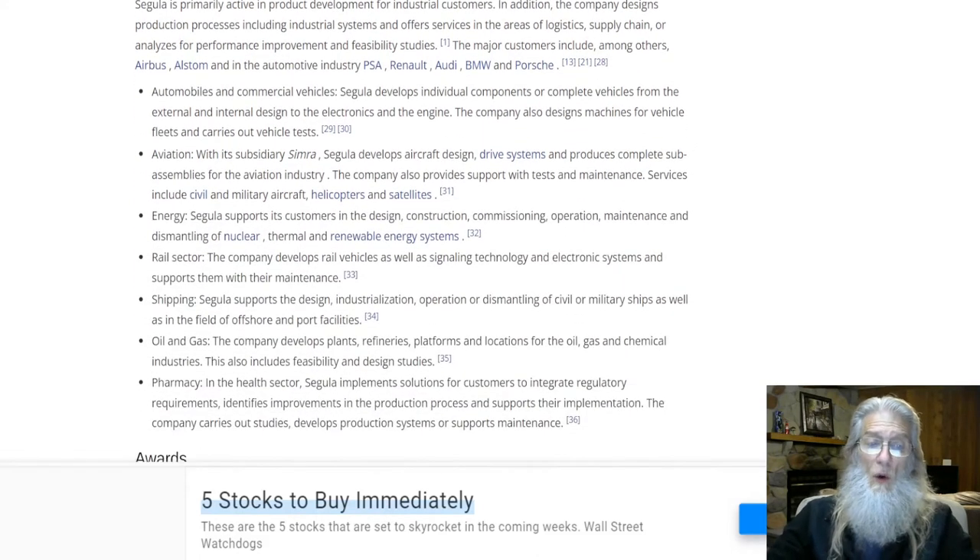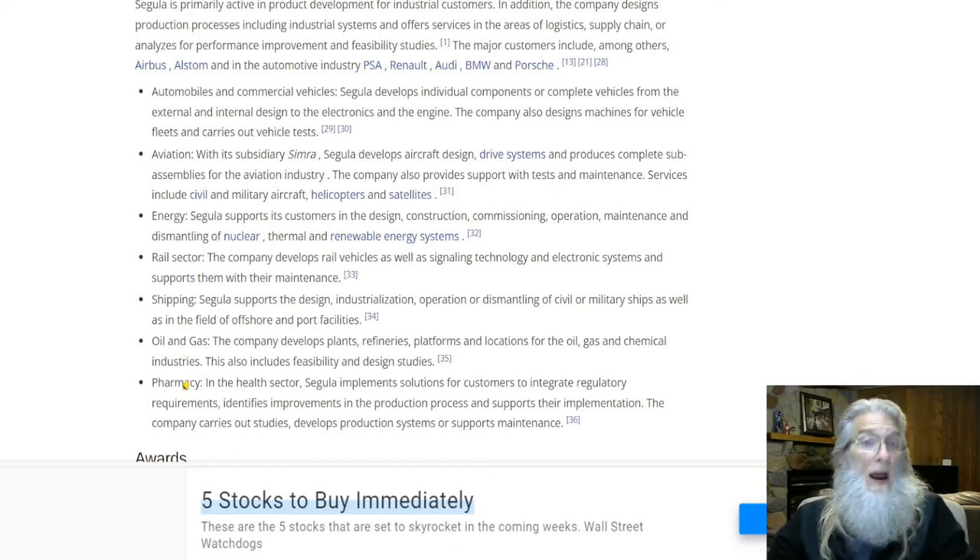We are looking at the automobile section — automobiles and commercial vehicles. Segula develops individual components or complete vehicles from external and internal design to electronics and the engine. The company also designs machines for vehicle fleets and carries out vehicle tests. They also work in aviation, energy, rail, shipping, oil and gas, and pharmacy. They are a very large company and will now be the backbone of how this company gets up on its feet.